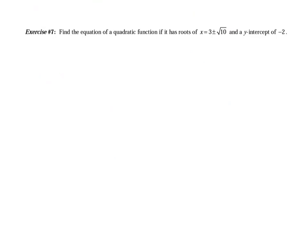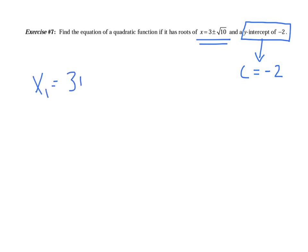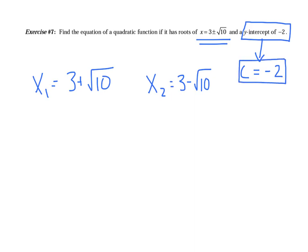For this last problem, I'll get you started and let you finish it on your own tonight — it will be 50% of your notebook grade tomorrow. They want the y-intercept to be negative 2, which is a new wrinkle: the y-intercept equals the c value, so c equals negative 2. The roots are x sub 1 equals 3 plus radical 10 and x sub 2 equals 3 minus radical 10. Use the c value of negative 2 and try this challenging question on your own for our discussion tomorrow.